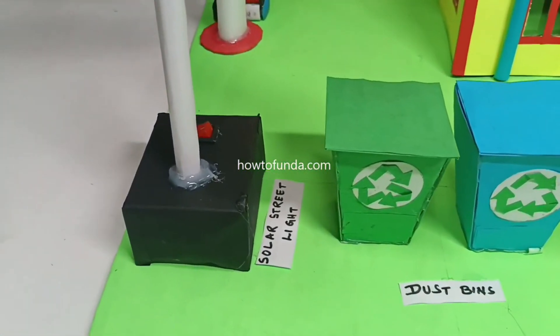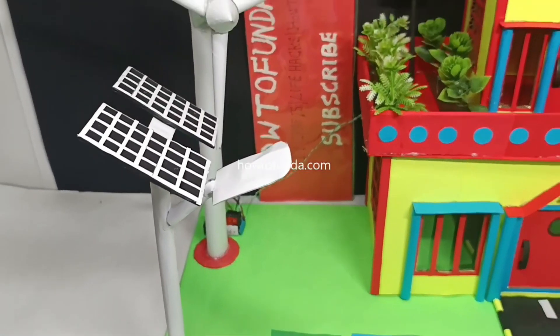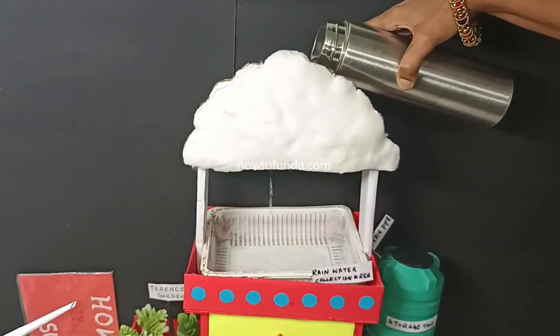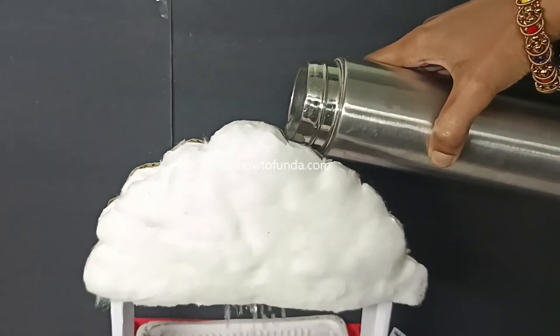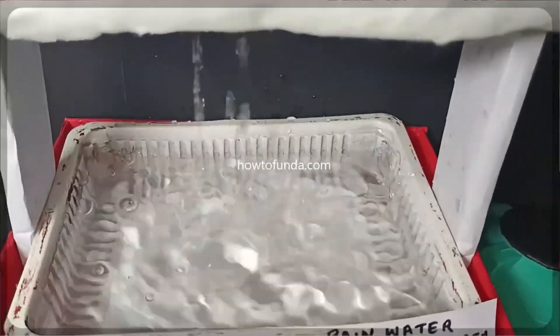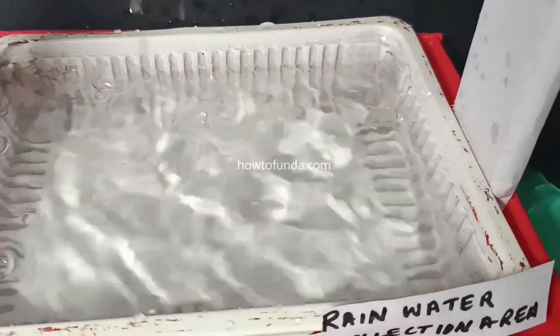In this working model we are trying to demonstrate four things. The first one is rain water harvesting. Rain water harvesting is simple — we collect the rain water that falls on the rooftop of the house.